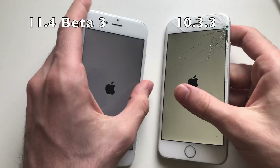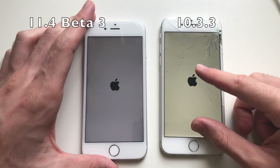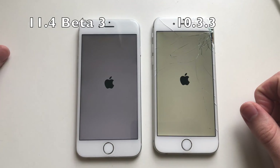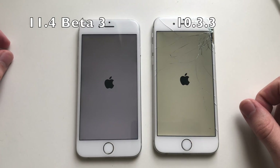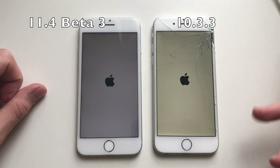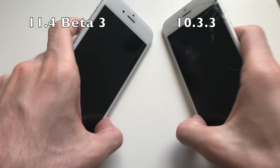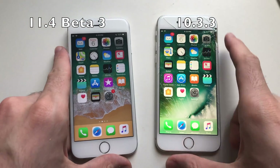I'm going to boot up both devices — one on iOS 11.4 beta 3 and one on iOS 10.3.3. iOS 11.4 beta 3 feels smoother than the previous beta, so it should be decent when it comes to booting up. However, on other devices I felt it's still slower than iOS 10. And yes, iOS 10 is faster — the difference is about one second.